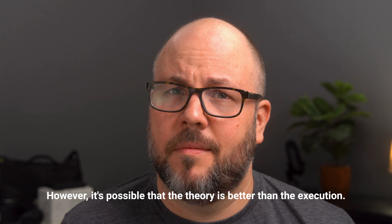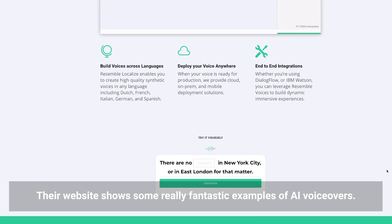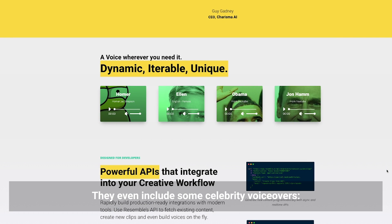However, it's possible that the theory is better than the execution. Their website shows some really fantastic examples of AI voiceovers. They even include some celebrity voiceovers.